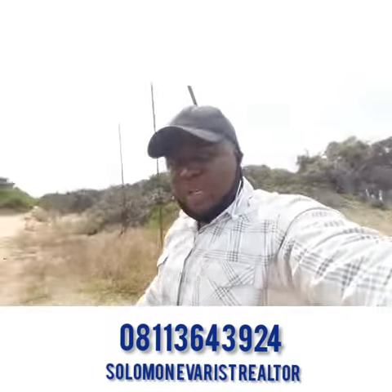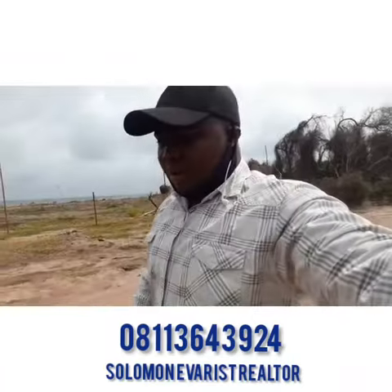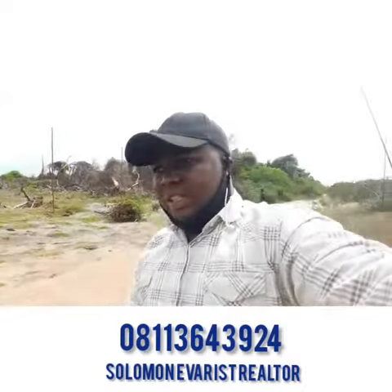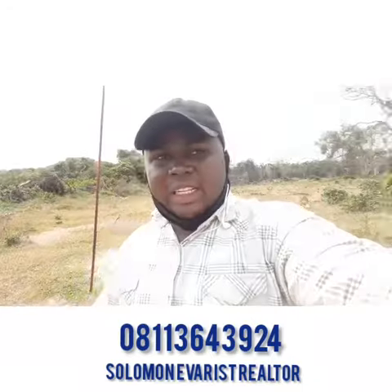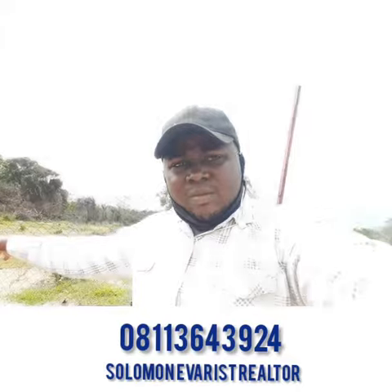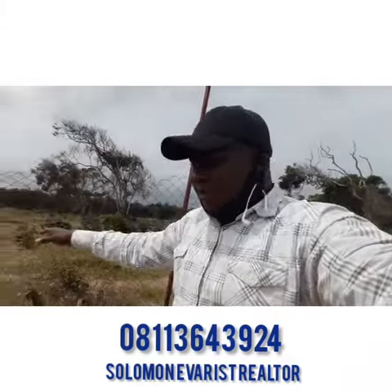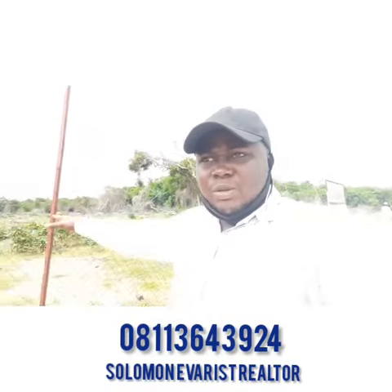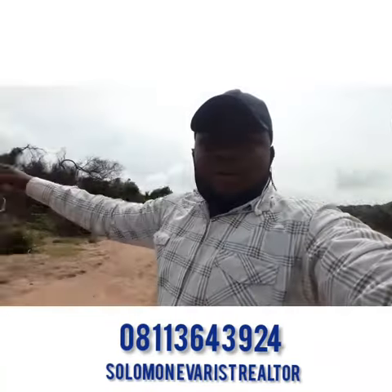If you're looking at building a beautiful resort, recreational center, or a lovely getaway holiday home for your family within the Shangotedo axis by the beach side, this is where you want to be. Eight million for this beautiful property. You can see the dry land — Gracious Atlantic View facing the beachfront.